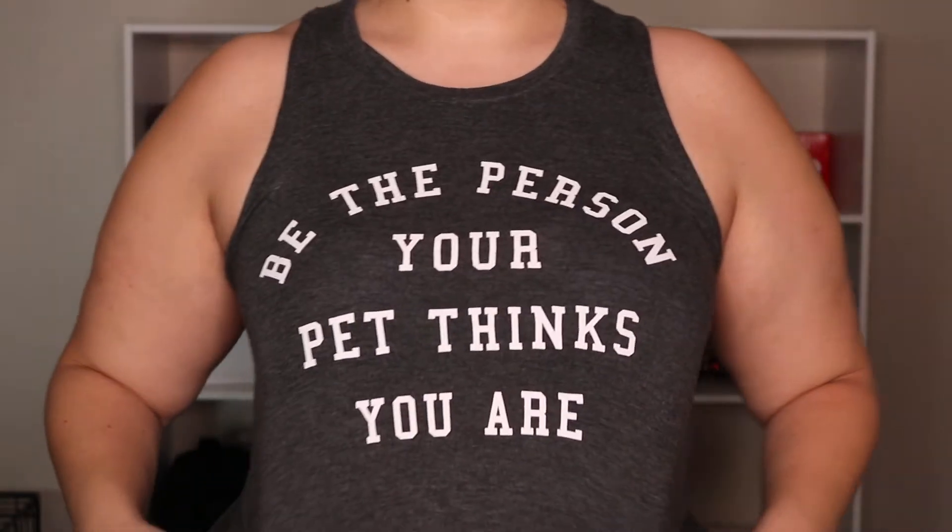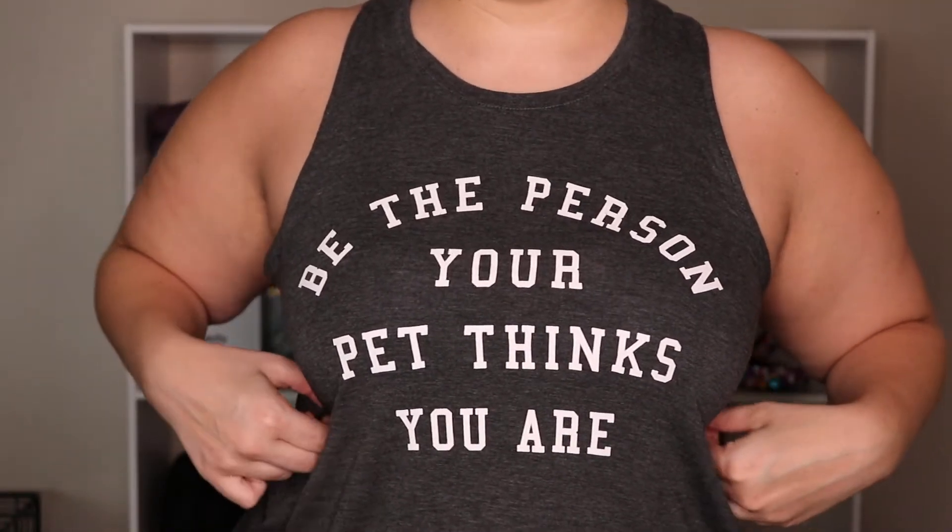Next up is Target - I went last night. I actually bought this shirt that says 'Be the person who your dog thinks you are.' So cute.